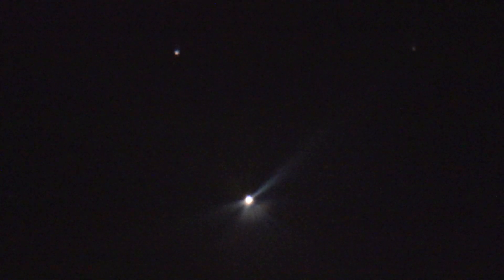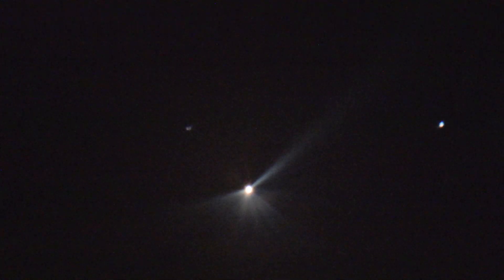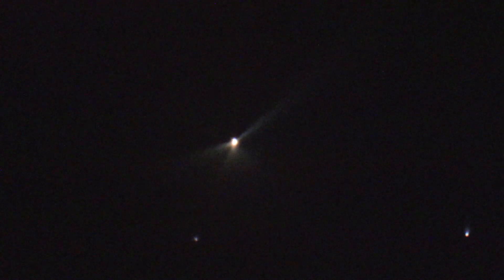We're now 300 seconds into flight, flying at an altitude of 70 miles, downrange distance of 370 miles. Delta 4 core vehicle booster performance continues to look good. The RS-68 is now throttling down and we've had stage 1-2 separation and ignition on the RL-10.